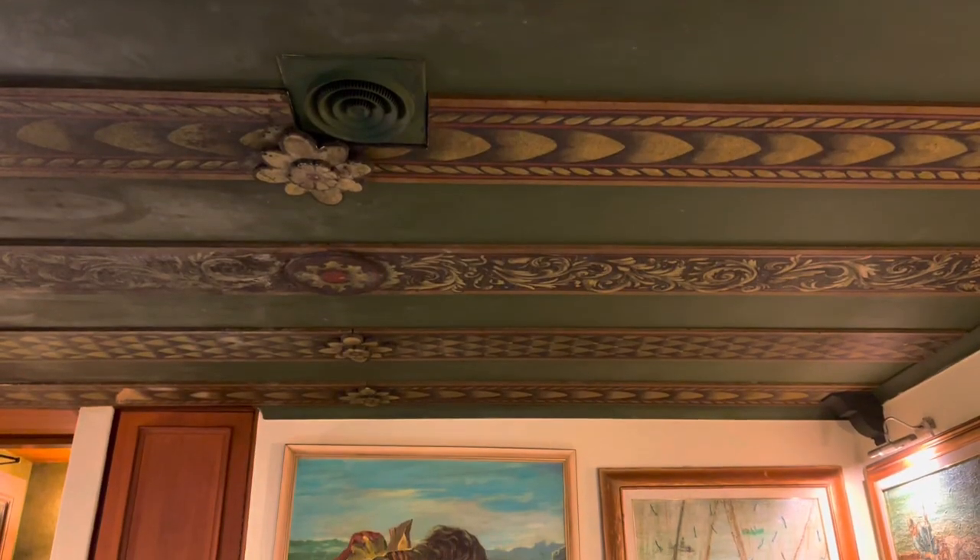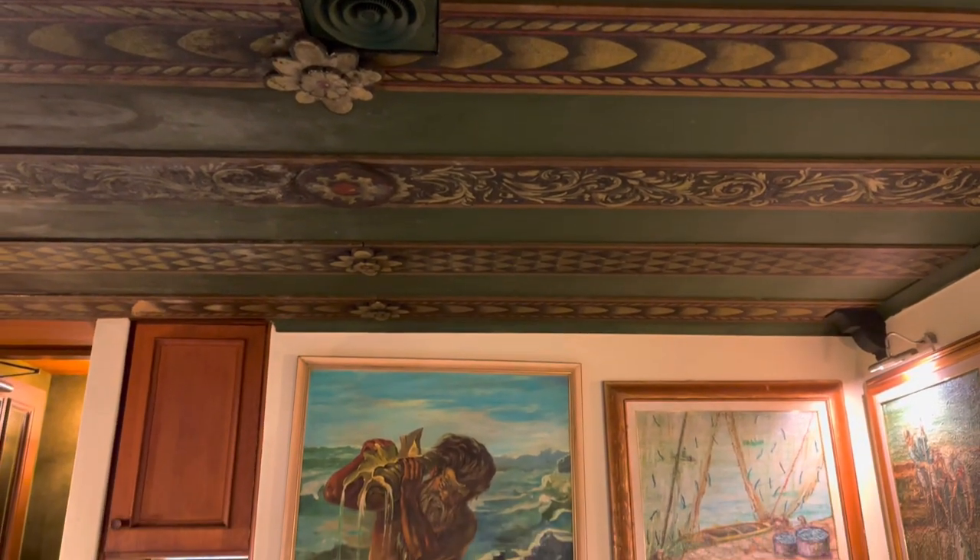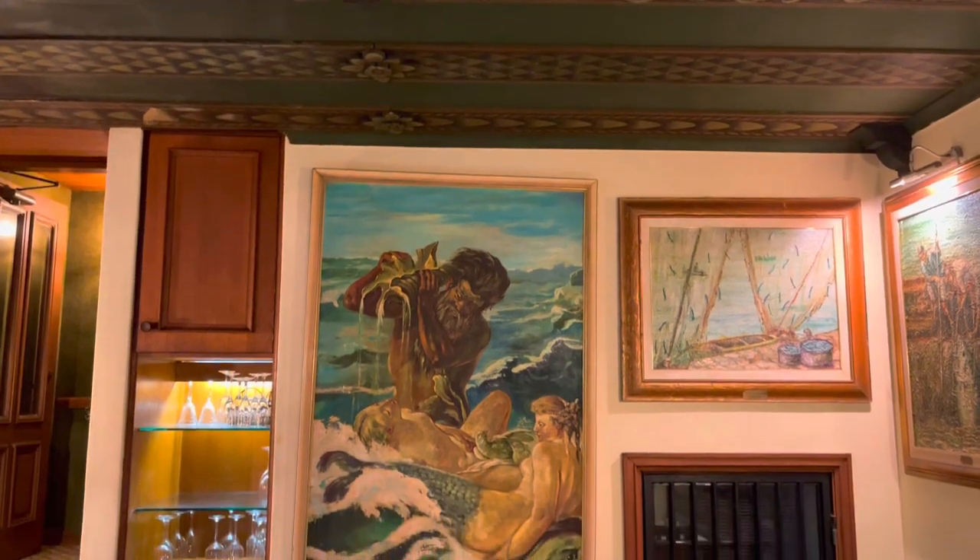You can see the ceiling — it's a pretty antique looking. This restaurant's been here for a while.